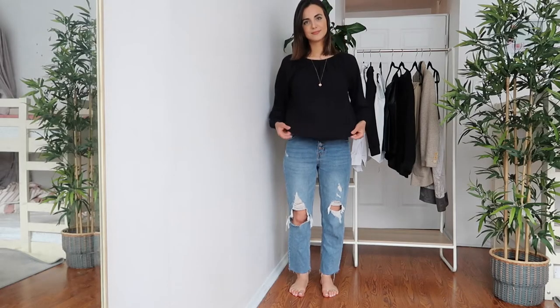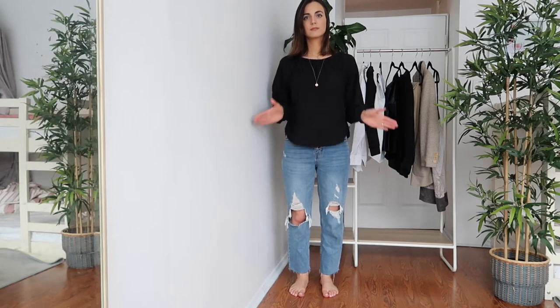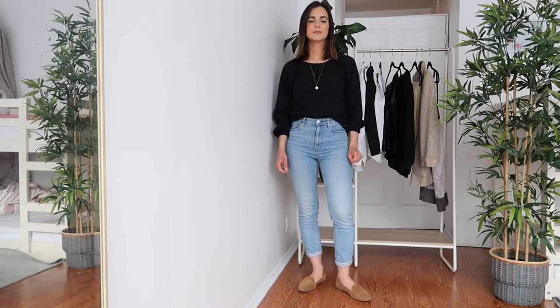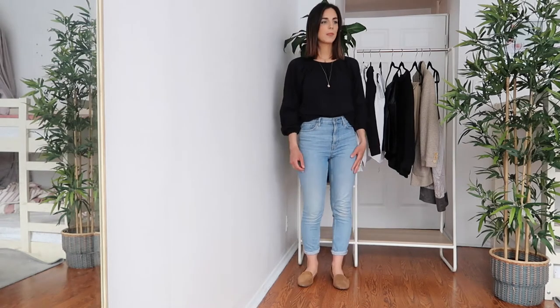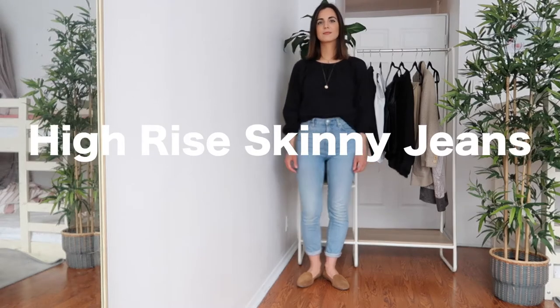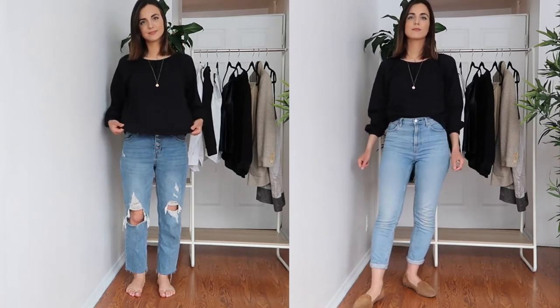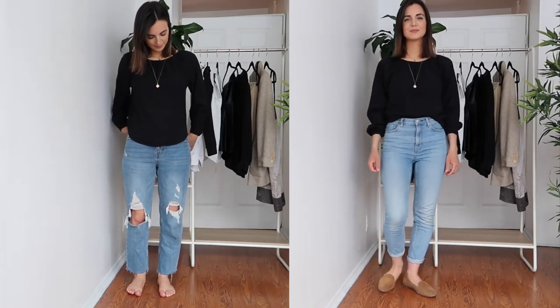In my first outfit I'm wearing straight leg ripped jeans with a loose top. I felt I needed to change — straight leg jeans don't make my legs look slim — so I opted for Everlane high-rise skinny jeans and tucked my shirt in. The high-rise jeans just make me look taller.